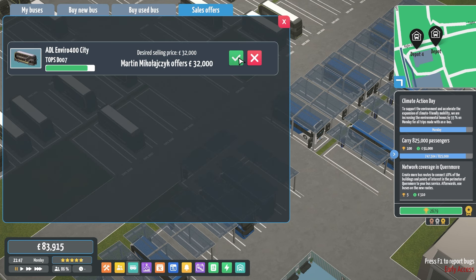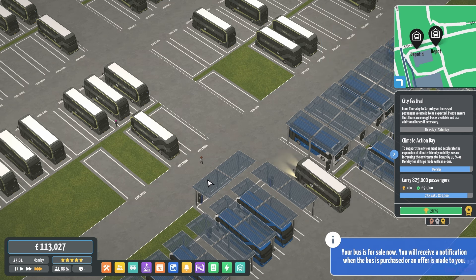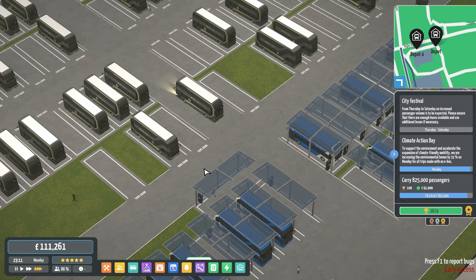Perfect, thank you. So pause the timer. How much are we going to ask for? $32,000, confirm. Time goes by. Give me an offer. It's about nearly midnight. Come on, give me an offer. I'm literally just going to look. Anyone offering? No. Give me an offer before midnight, please. Please. Seriously, please.